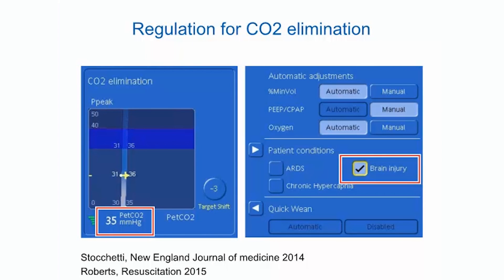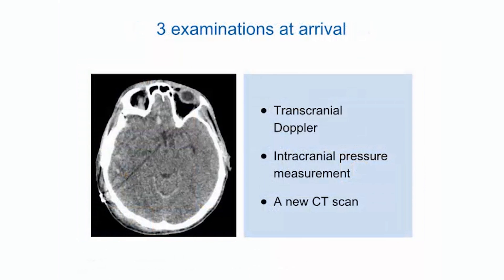Regarding ventilation adjustment in IntelliVent ASV: it has been documented that high PaCO₂ can increase vessel diameter and intracranial tension. In order to prevent hypercapnia, the controller was allowed to apply any inspiratory pressure so that PetCO₂ was strictly controlled. The target PetCO₂ was shifted to offset the PaCO₂-PetCO₂ gradient. At arrival, a transcranial Doppler showed a high pulsatility index with low diastolic pressure, and the intracranial pressure was above 25 mmHg.